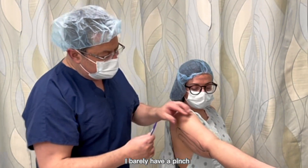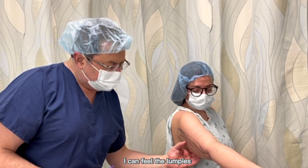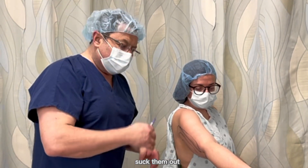Right here I barely have a pinch — there's nothing here. But right here I can feel the lumpies and they're tender. So we're going to smooth them out first, suck them out, and wrap her up.